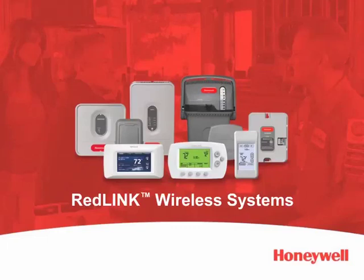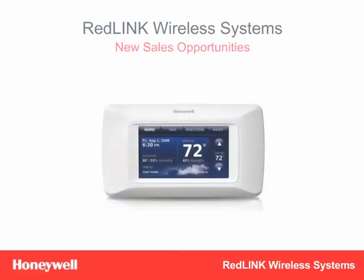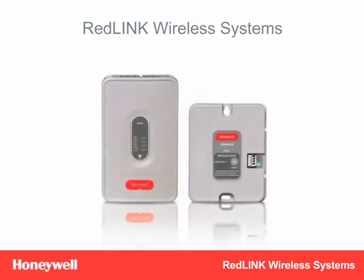Welcome to training. Today, we're going to show you how you can make more money for your business by selling Redlink Wireless Systems by Honeywell. Whether you're looking to increase profits by decreasing your installation costs or by selling more content per home or both, Redlink Wireless Systems are the answer.